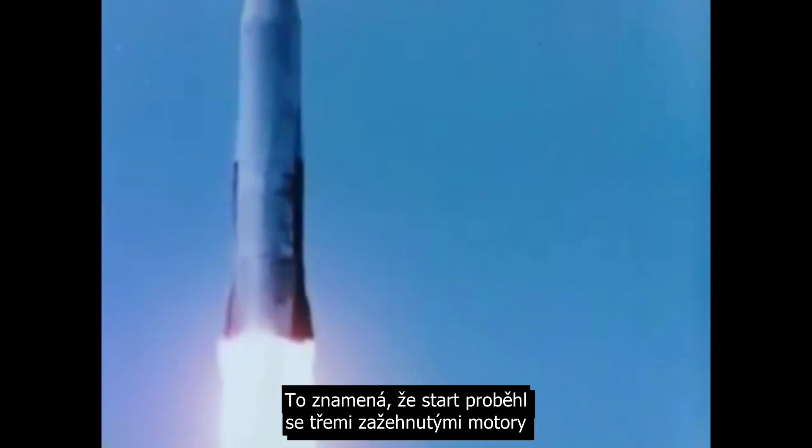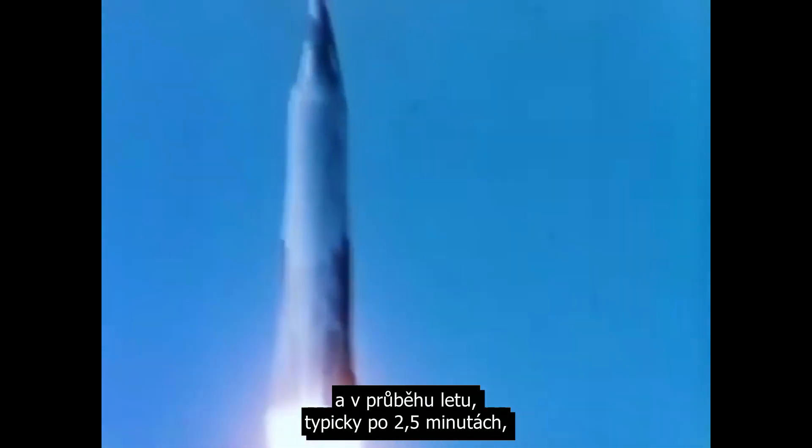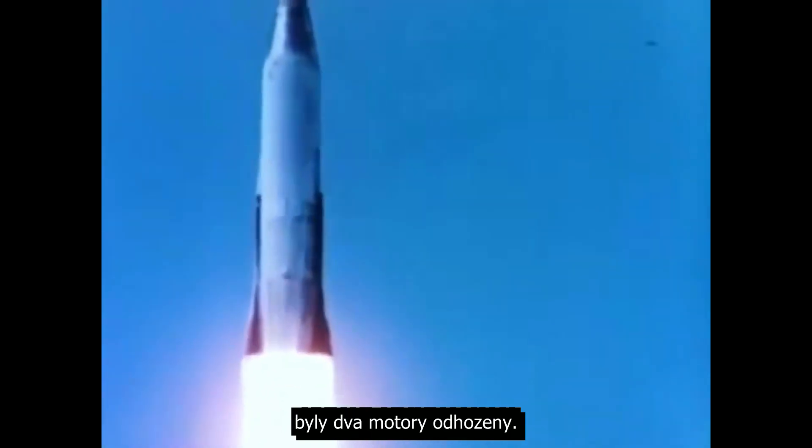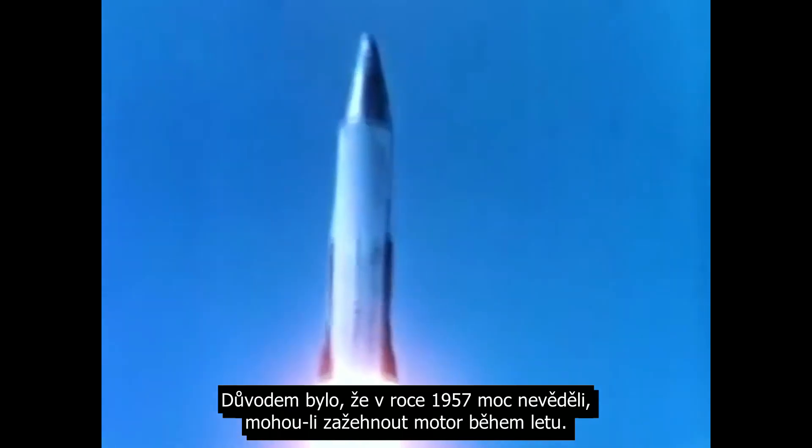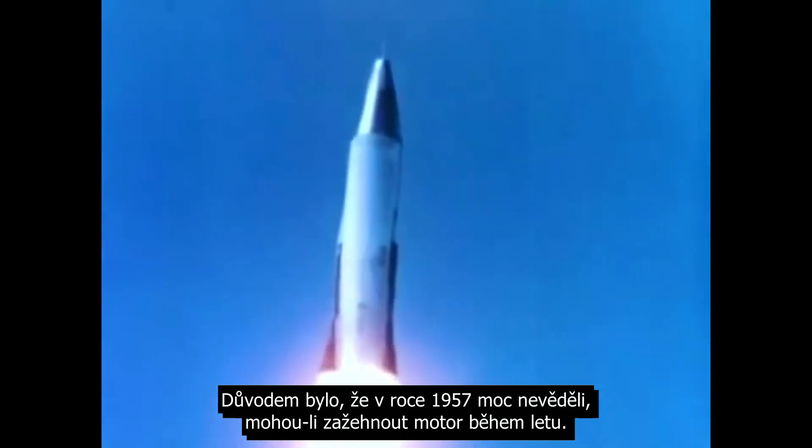Initially you would launch with all three engines lit and then partway through flight — about two and a half minutes in typically — two of the engines would drop off. This was because in 1957 they hadn't quite figured out whether they could light an engine in flight.